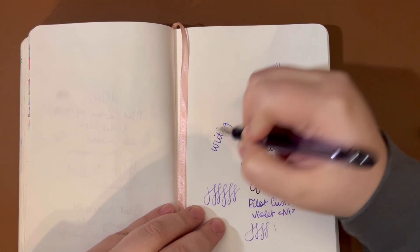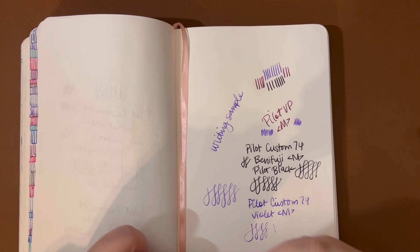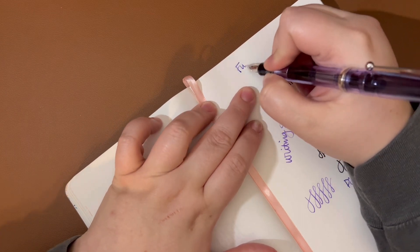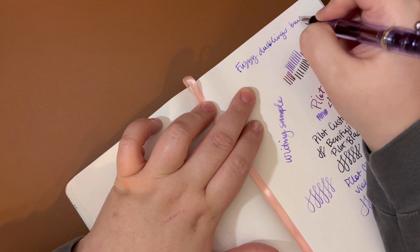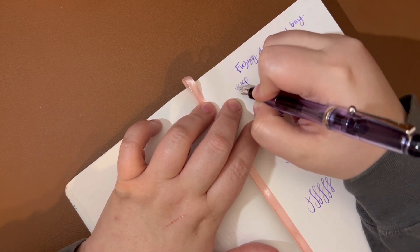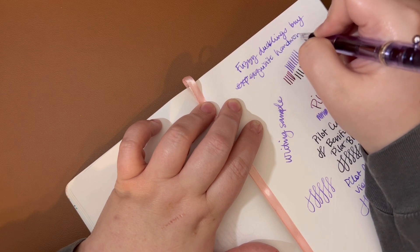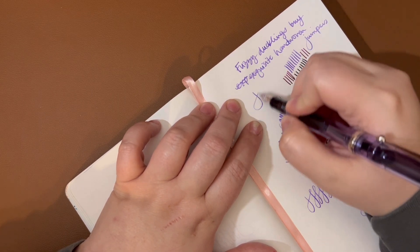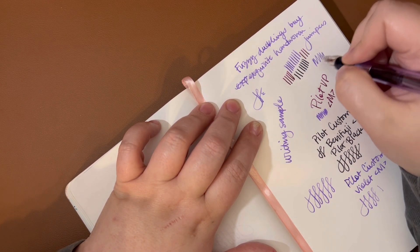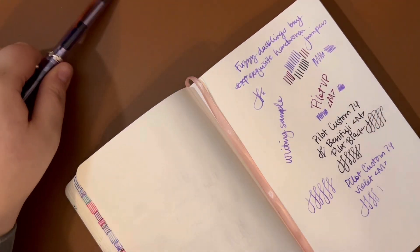I can't talk and write at the same time — and I can't write a whole M. My little pangram: 'Fuzzy ducklings buy exquisite hand-woven jumpers.' Like I said, this ink is a little dry and so it doesn't come out super dark, but I have really enjoyed it. It is a really good ink.